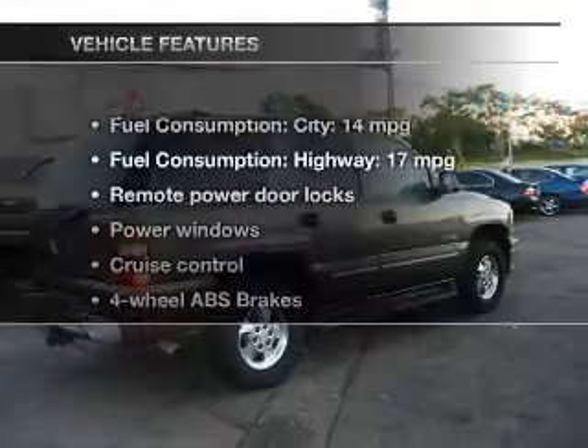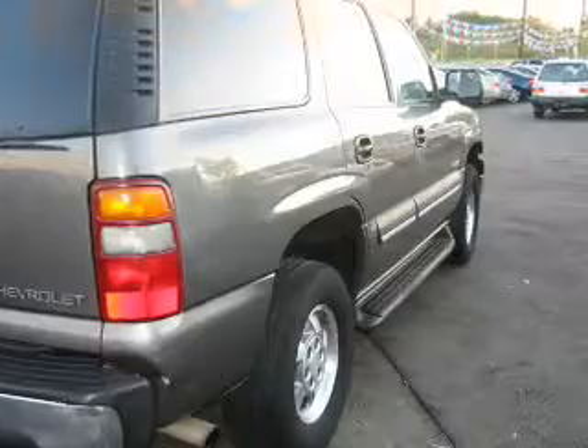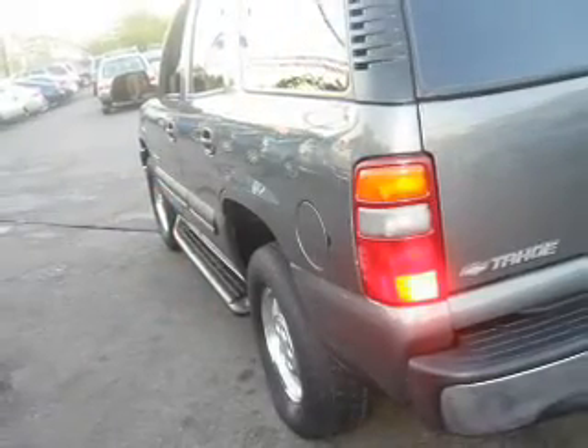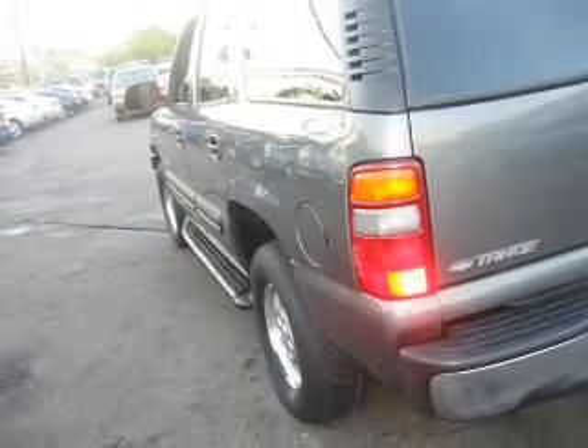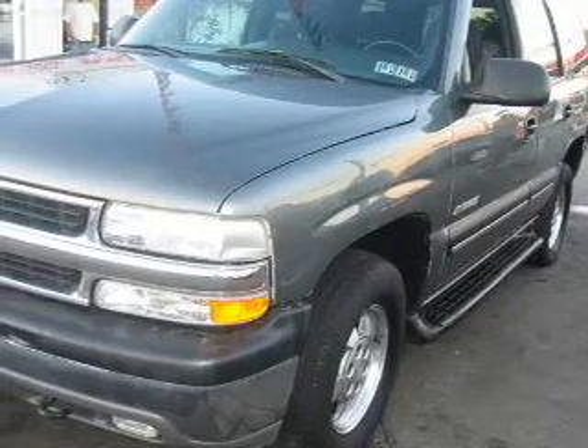And with these notable features, you won't want to miss out on the opportunity to own this amazing ride. Power door locks, power windows, cruise control, an AM-FM stereo with a CD player, power mirrors, power stereo, and adjustable tilt steering wheel.